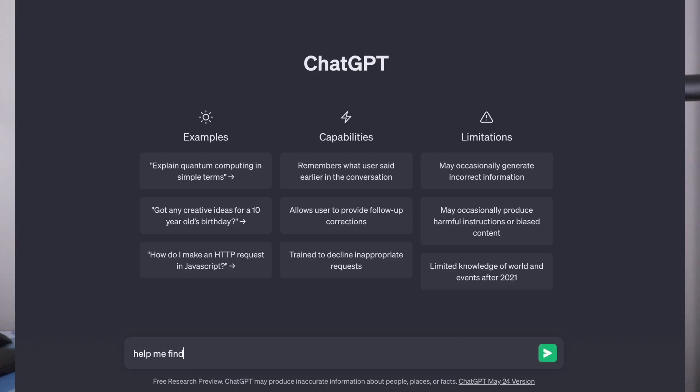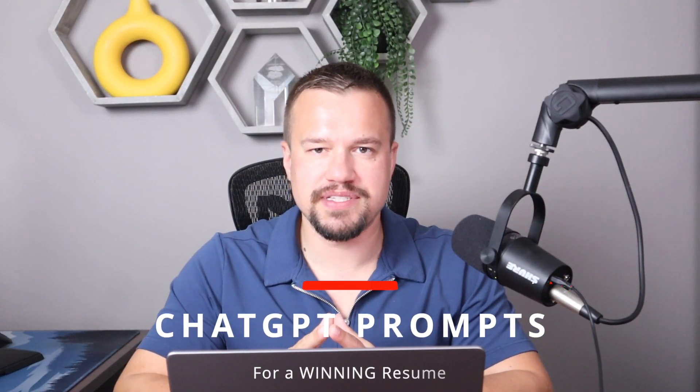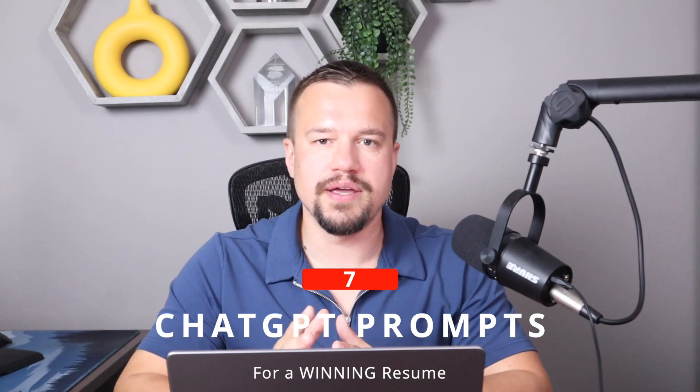And if you haven't been living under a rock, you've probably heard about ChatGPT. So how can you use ChatGPT to create a winning resume and stand out? In this video, we're going to talk about the seven ChatGPT prompts that will drastically help you improve your resume and help you stand out so that you can land that dream job.